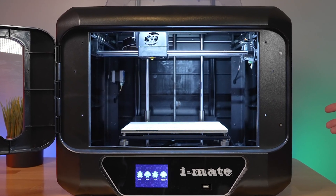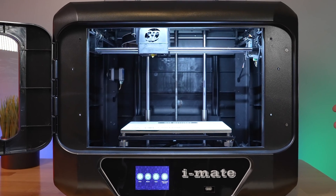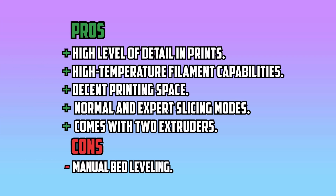Unfortunately, with this printer you'll need to level the bed yourself, so keep that in mind before you buy. Pros: High level of detail in prints, high temperature filament capabilities, decent printing space, normal and expert slicing modes, comes with two extruders. Cons: Manual bed leveling.